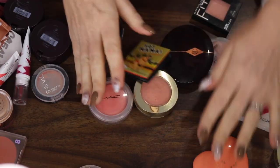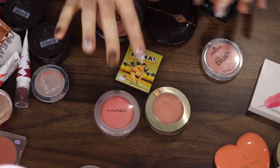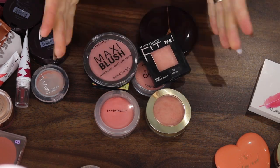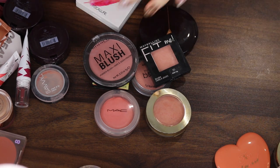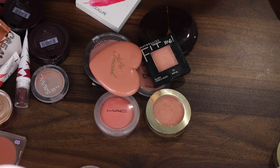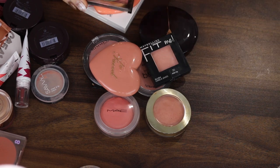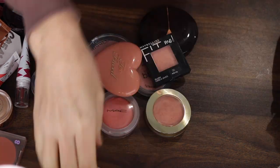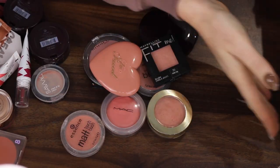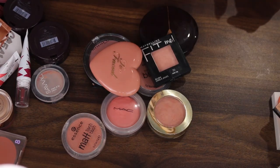So if I take a look at the powders that I'm keeping: I've got my Luminoso, the MAC, the Balm Hot Mama, the Essence, Charlotte Tilbury, Maybelline, and the Rimmel. I did pretty well — I got rid of five. And you know what, I really like the Essence and I feel like I did pretty well at getting rid of these, so I deserve to keep that.